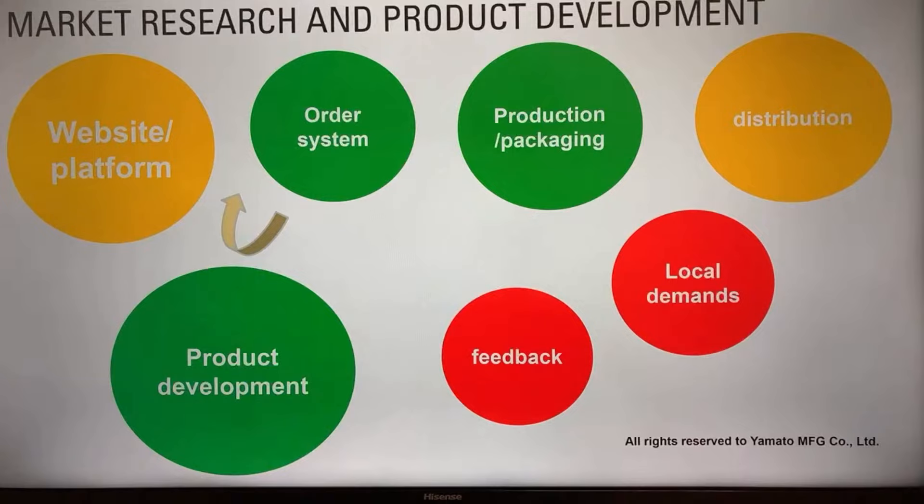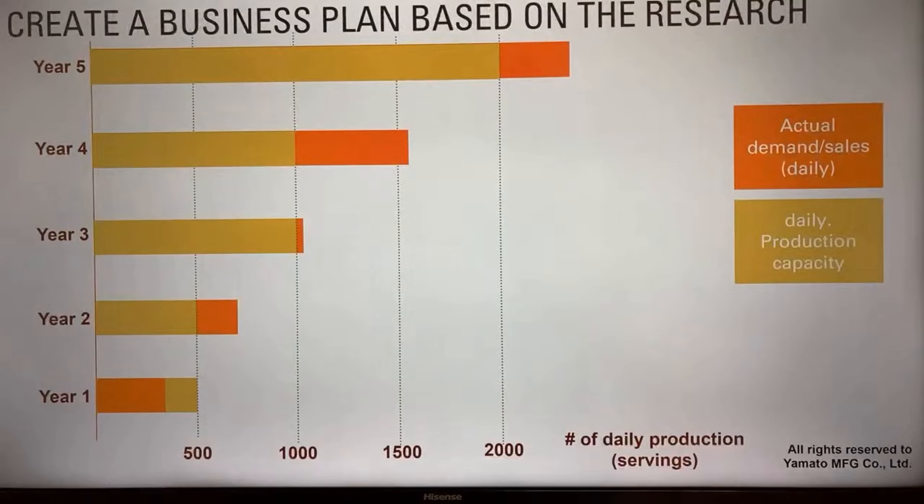Step one: market research and product development. This is a very important process. You want to understand your markets from the customer's perspective. Your customers may be a family of six with small kids who love to eat fresh noodles for lunch, or independent restaurant operators looking for unique noodles for their dinner menu. Talk to them to see what they need and prefer, and check alternatives available in your market — what competitors offer and how much they're charging. You want your products to be unique, different from what's currently available, and of course better.